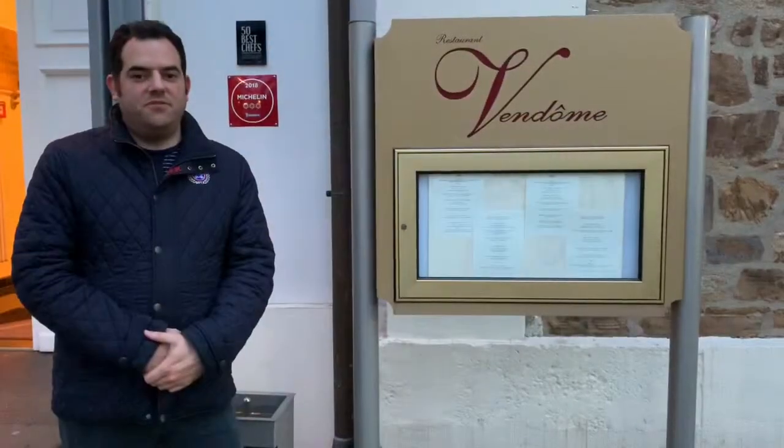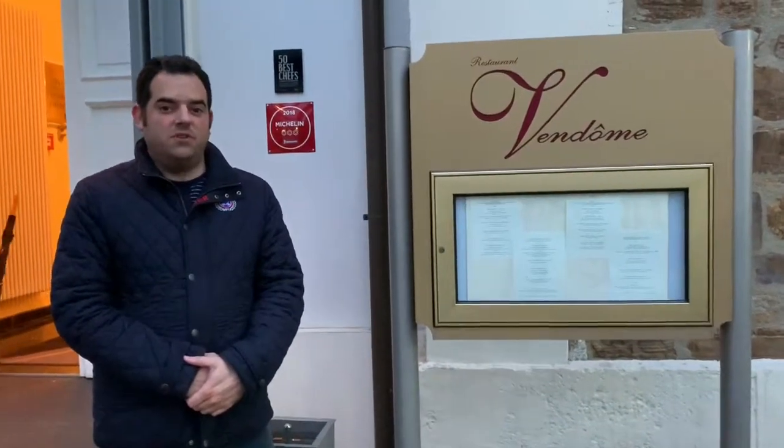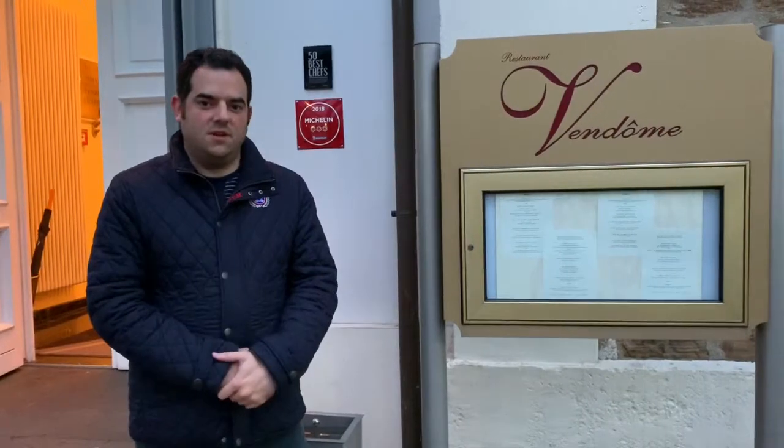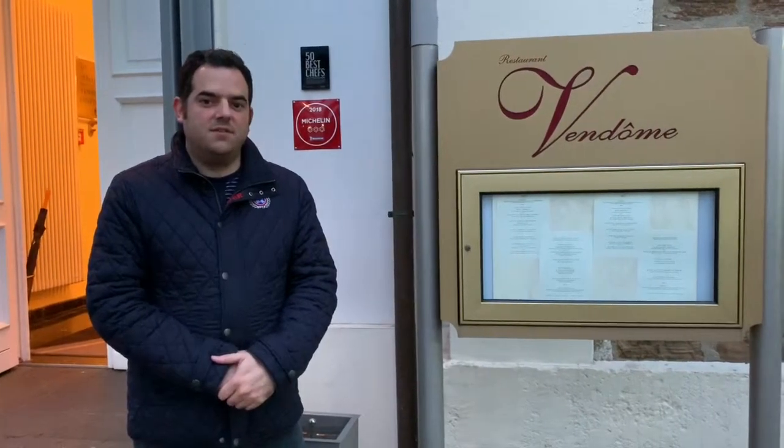Here we have the Van Dome restaurant, which is a three-star Michelin and one of the top 50 restaurants in the world. This restaurant offers lunch at noon and dinner in the evening.